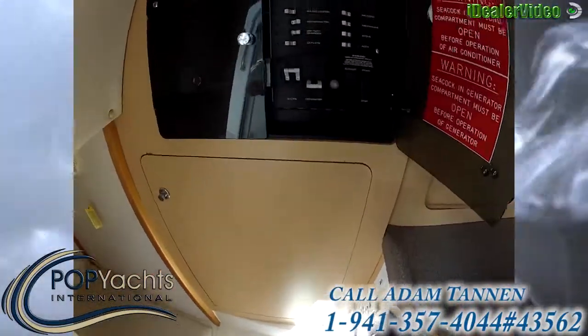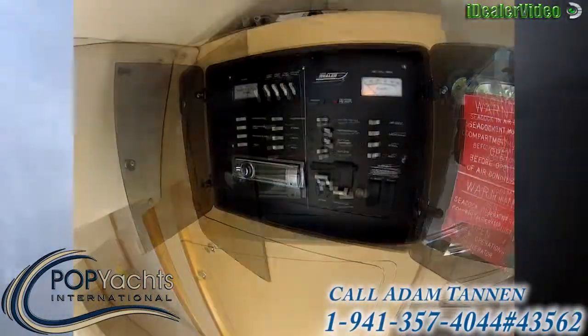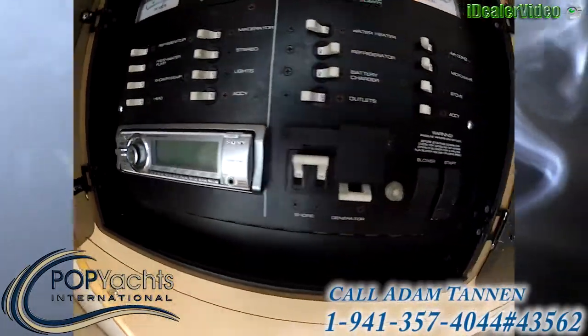Up here we have our switch panel, and a Sony stereo system.